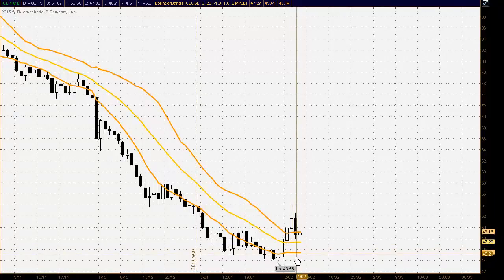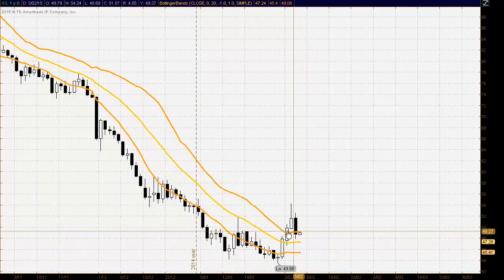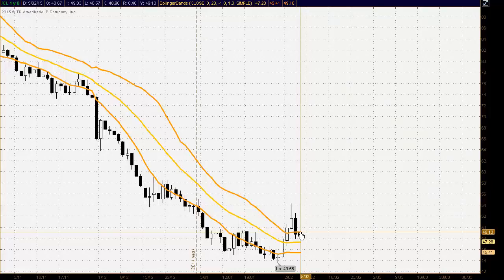So now there's an opportunity here for the sellers. If the sellers do continue to sell off this market, we're looking to the middle of the bands at $47.28 to hold as support, and then down around the $45.41 level. At the moment we're seeing some resistance coming in at the upper band at roughly $49.00, so we could see some selling coming in around that area as the market tests to lower levels.